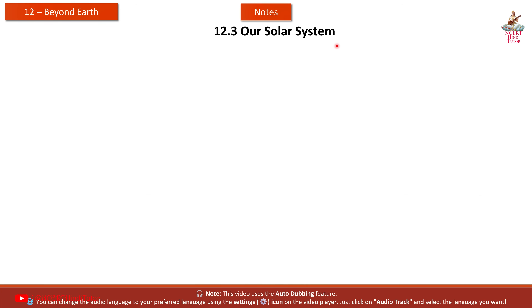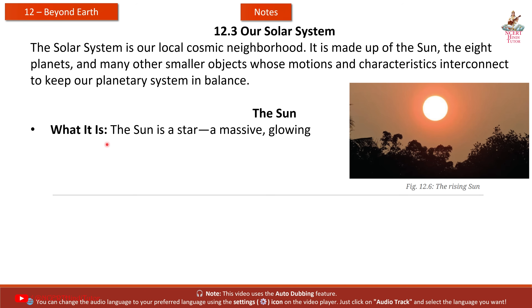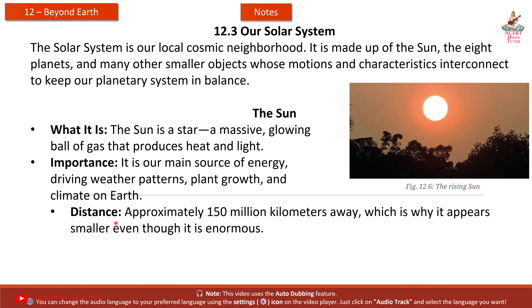12.3 Our Solar System. The solar system is our local cosmic neighborhood, made up of the Sun, 8 planets, and many other smaller objects. Their motions and characteristics interconnect to keep our planetary system in balance. The Sun is a star — a massive glowing ball of gas that produces heat and light. It is our main source of energy, driving weather patterns, plant growth, and climate on Earth. It is approximately 150 million kilometers away, which is why it appears smaller even though it is enormous.